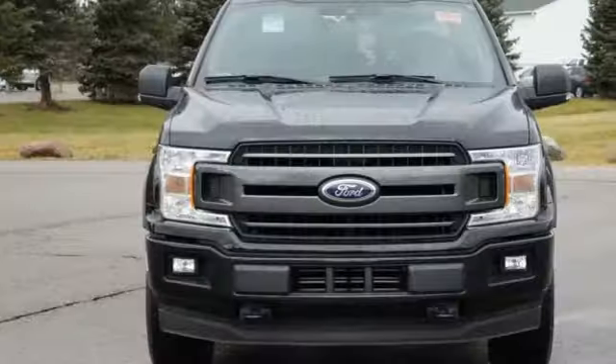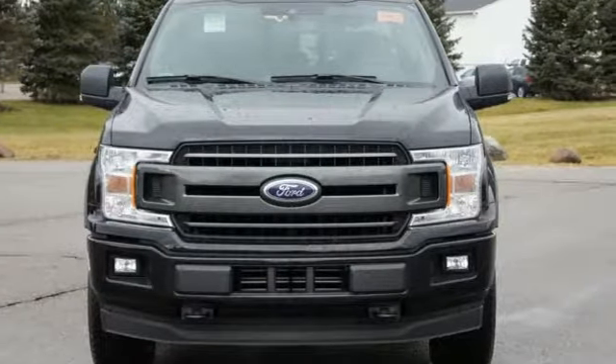Built on tradition, built to last. Ford — driving is believing. Test drive it today.